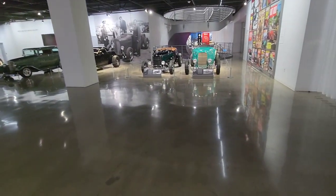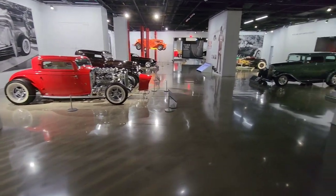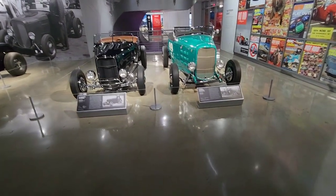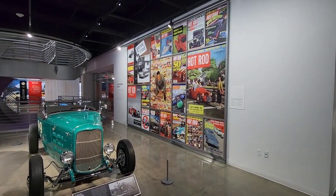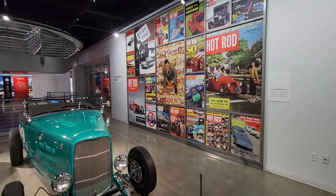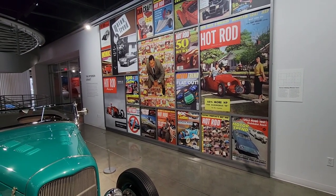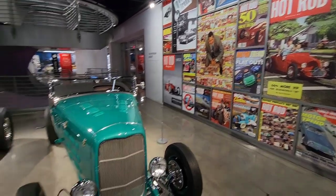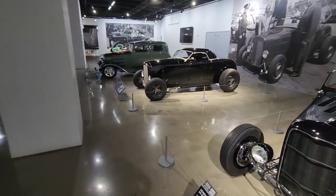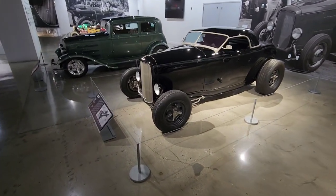Here is what gets my attention because I want to build one of these. I got a 327 sitting there ready to go — all I need is the body. I'd like to build one of these before I die. This is Peterson's — he started Hot Rod magazine. I remember I had Hot Rod, Car Craft, and Motor Trend magazines as a kid. This is a salute to the deuce — the '32s.